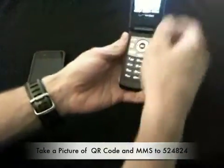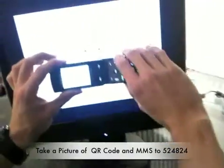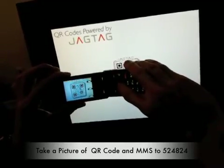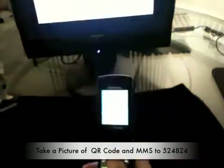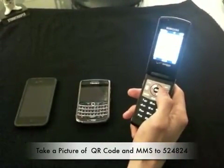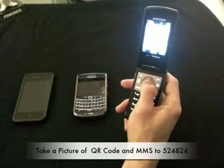So, we're going to open up the camera here, fire it up, go up to our JAGTAG powered QR code, and take a picture. And now we're going to send it to the JAGTAG server via MMS. So, 524-824, and send.